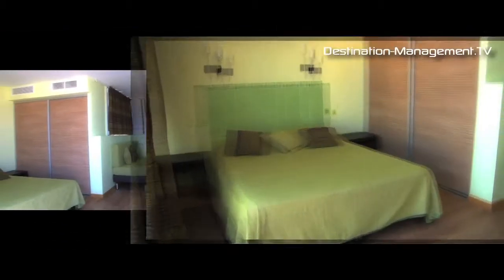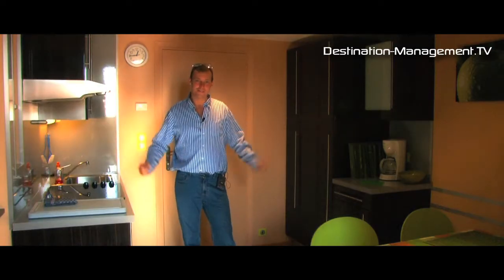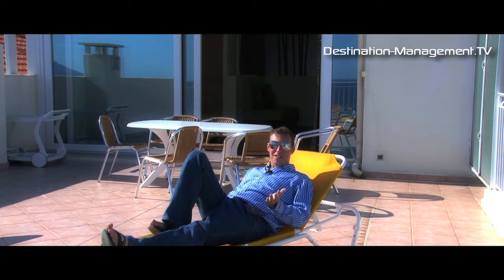When we said this hotel was at the more economical end of the market, I bet you didn't expect this — or this, or this, or even this.